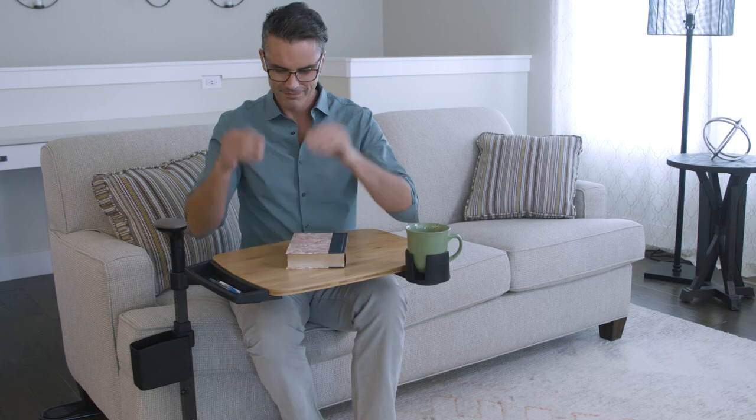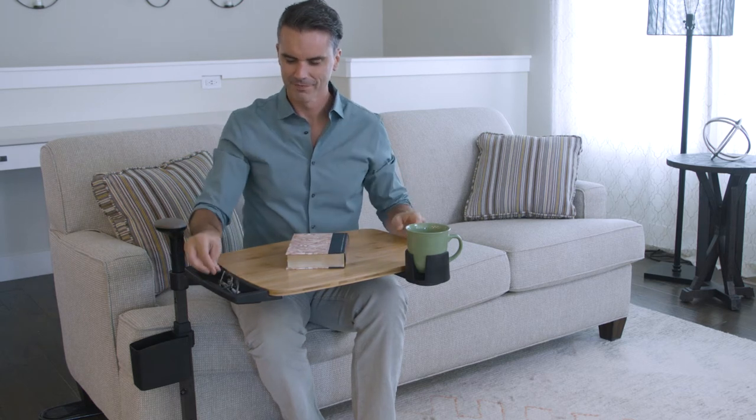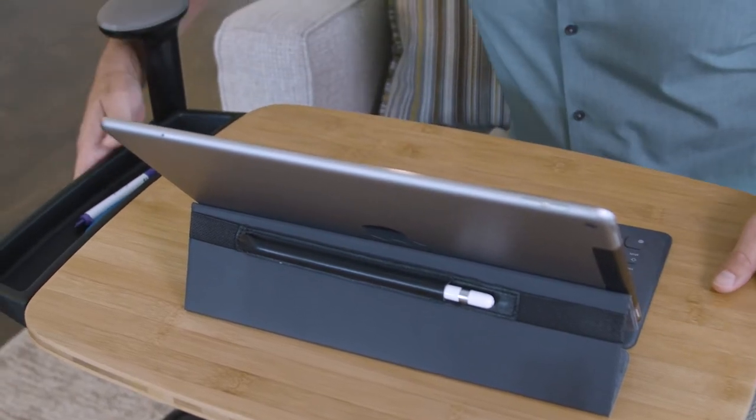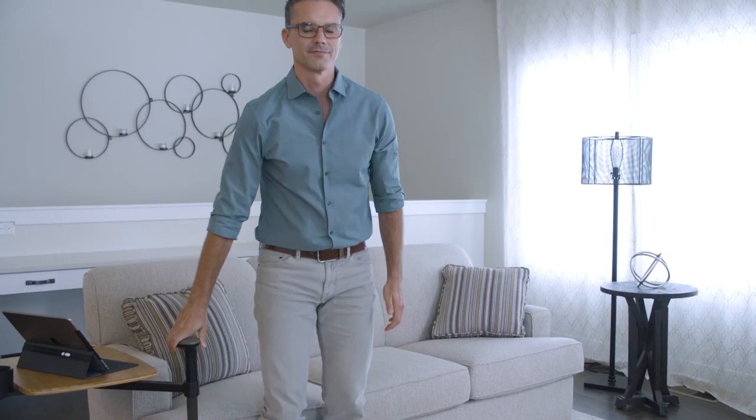So whether you like to eat, surf the web, or simply need a little extra support while standing, now you can live life on your terms with the Independence Tray Table from Signature Life.